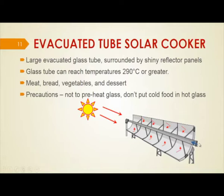The food is placed at one end and inserted through the open end of the glass tube; the other end is closed. Special precautions must be taken — the glass is not to be preheated empty, as it will break. Cold food should not be placed in a hot glass as it will also break. Special precautions are to be taken while using the evacuated tube solar cooker.